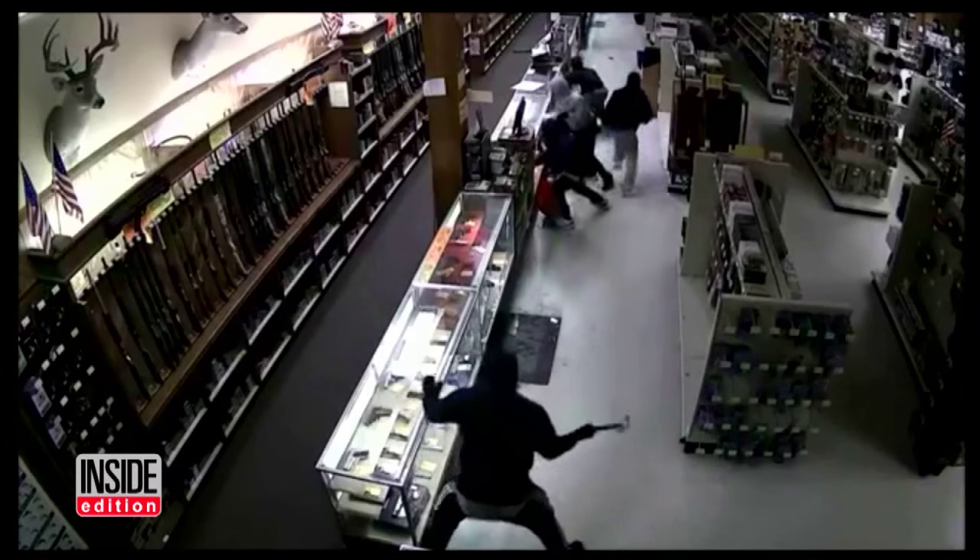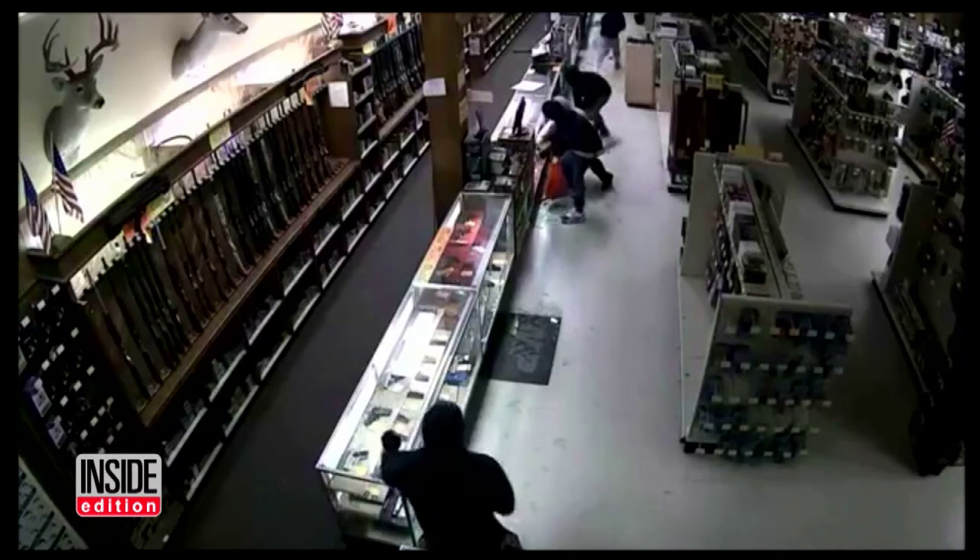Everybody has a role. Everybody has been trained to do one thing. You can see how this guy is just coming down, smashing everything as he goes all the way down. And when he gets to the end of it, you can see he starts barking out orders.